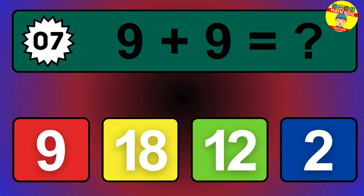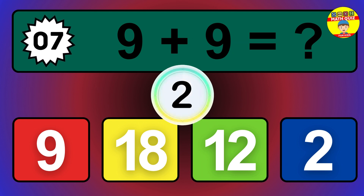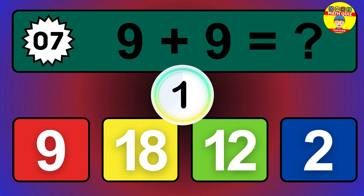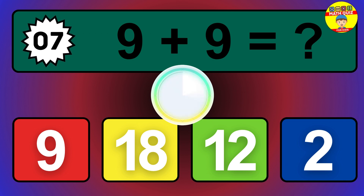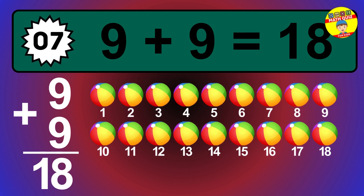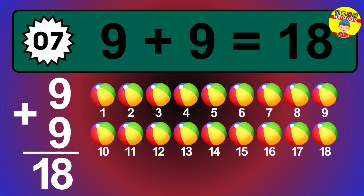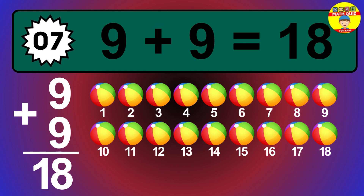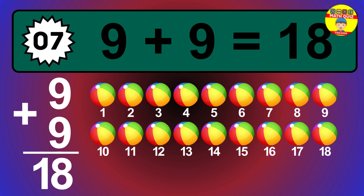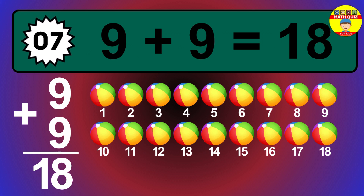Question 7. 9 plus 9 equals what? The answer is 9 plus 9 is 18. Let's count it: 1, 2, 3, 4, 5, 6, 7, 8, 9, 10, 11, 12, 13, 14, 15, 16, 17, 18.